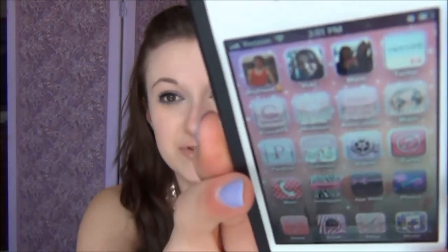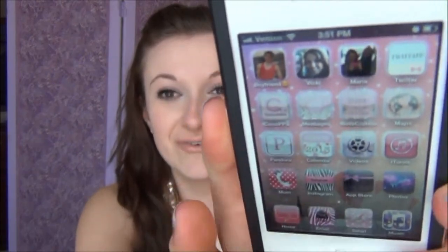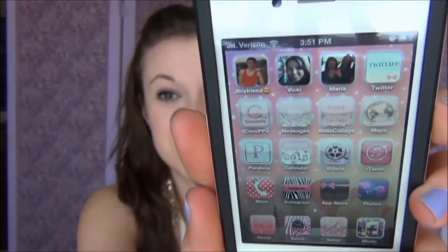I got my iPhone back, so make sure you follow me on Instagram because I'm going to be posting a lot more frequently like I used to — I haven't had it for the past five months. Also, my favorite app of the month is CocoPaw, where I made all my apps cute and adorable. I actually filmed a tutorial on how to use that app and make your phone all pretty, so check that out if you're interested.